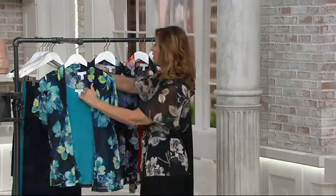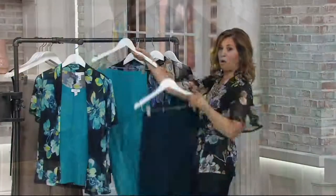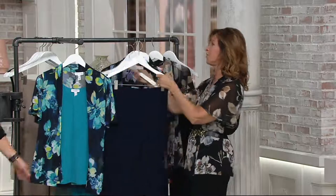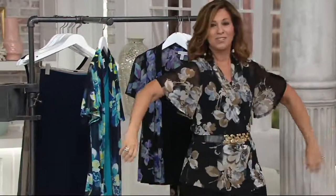Look how beautiful it matches when you pair it up with the crop pant. Look how great that looks — it's a beautiful top. We are very busy right now, so I'm going to ask for your help.